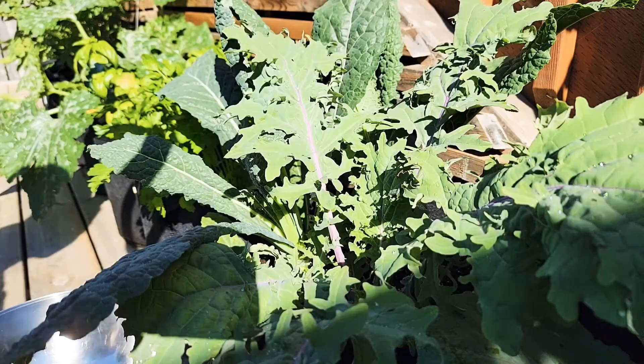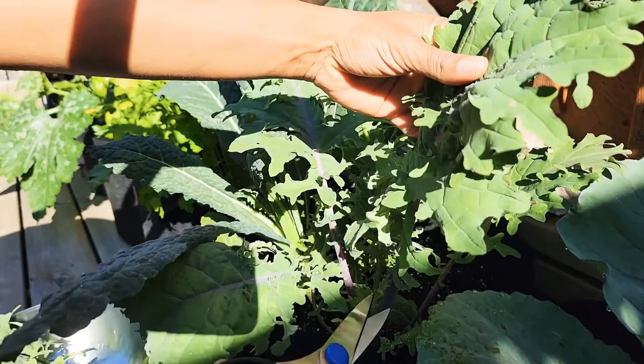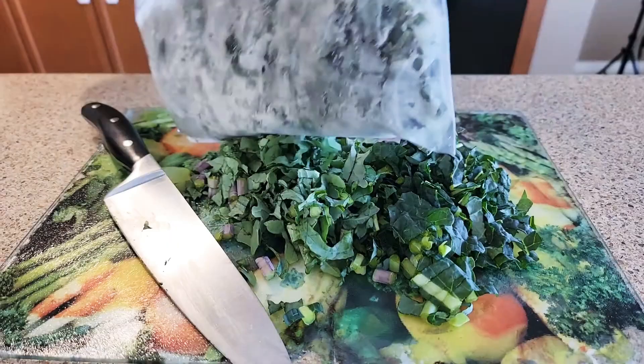My kale seems to be ready for the second harvest. That's Russian kale, which is also similar, and the other one which I'm going to cut is the dragon kale, if I'm not wrong. Usually what I do is I take them and cut them into small pieces and I actually freeze them for later use. I would not be able to eat it all at once so I use this throughout the year.